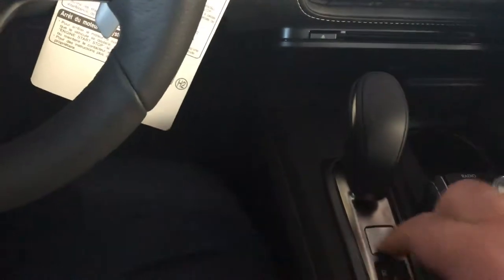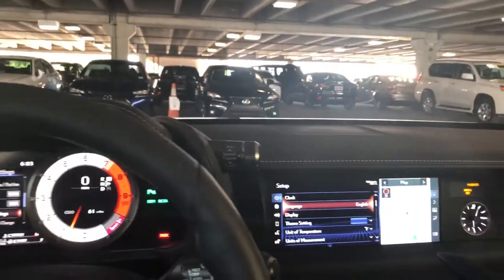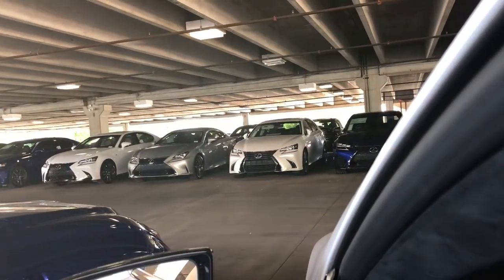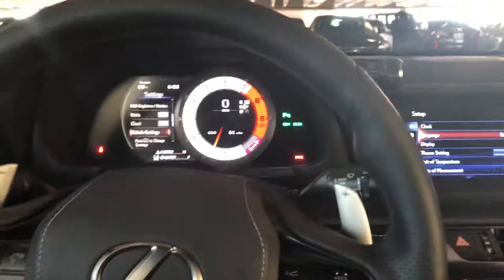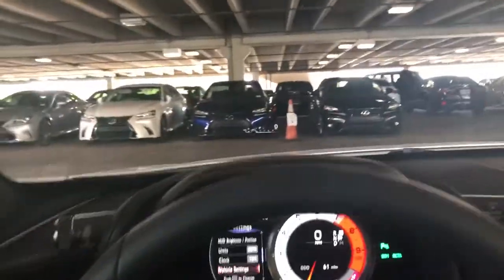Really good, easy system to use. I wonder if you could hear it — let me roll down the window real quick. So nice sounding — 471 horsepower and 398 pounds of torque.